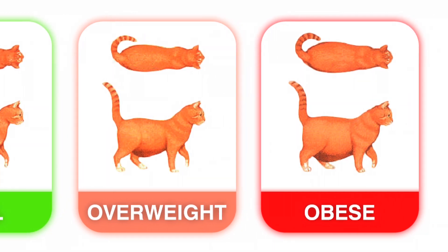Cats are also easily disturbed whilst feeding and can just reject the food if they're not relaxed. So it's best to avoid feeding them in noisy, busy places where children or other pets are present.